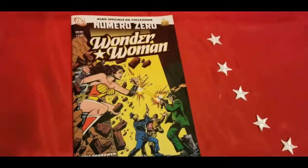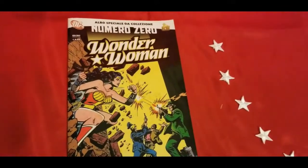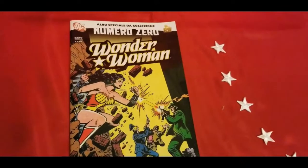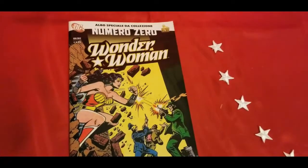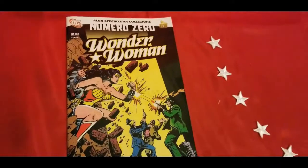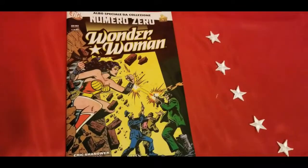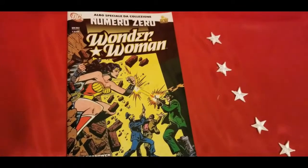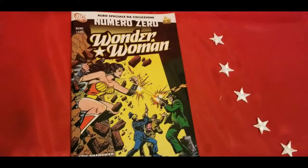I don't know if this is a reprint or if it's the first time it was ever available in Italy. If you know any of these answers, or if you have any details about this comic book, any other Lion comic books, or foreign edition comic books in general, feel free to leave a comment below. Curiosity has been met. I'm very happy with the purchase — it's something that I'll cherish having. Love the cover, and I'm very happy with my purchase.